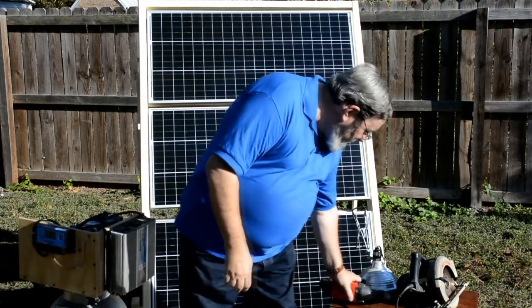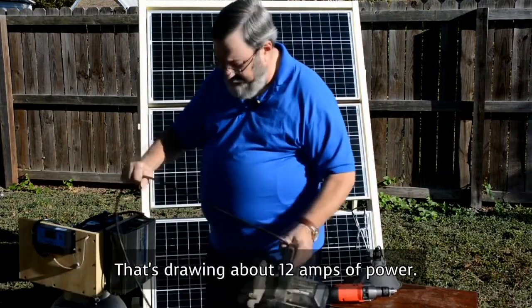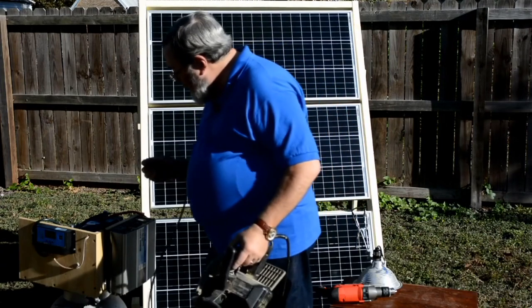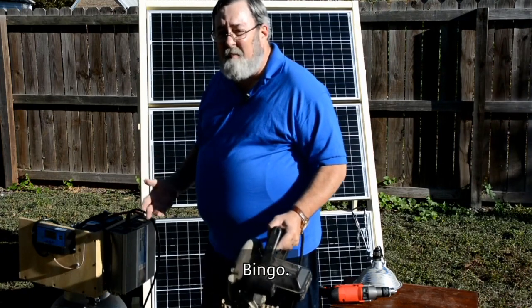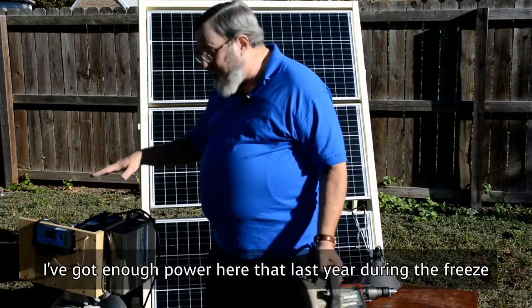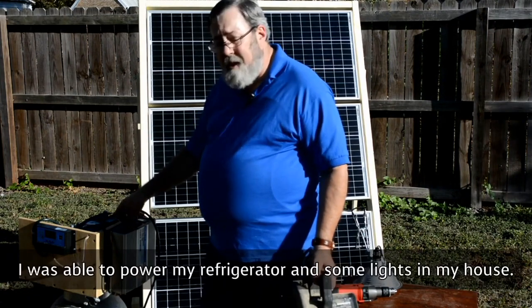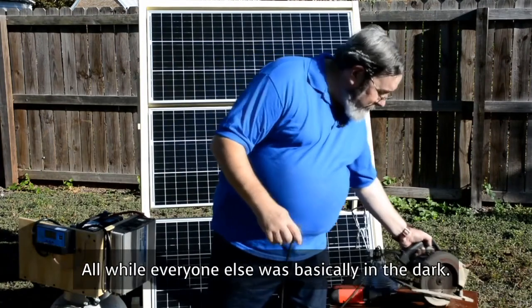Let's go a little more. Here's a circular saw — that's drawing about 12 amps of power. By the way, 12 amps is a lot more than your fridge is going to draw. I can plug that in. Bingo. I've got enough power here that last year during the freeze, I was able to power my refrigerator and some lights in my house, all while everyone else was basically in the dark.